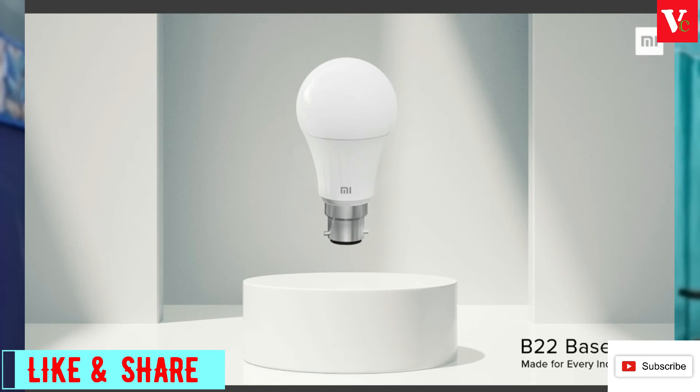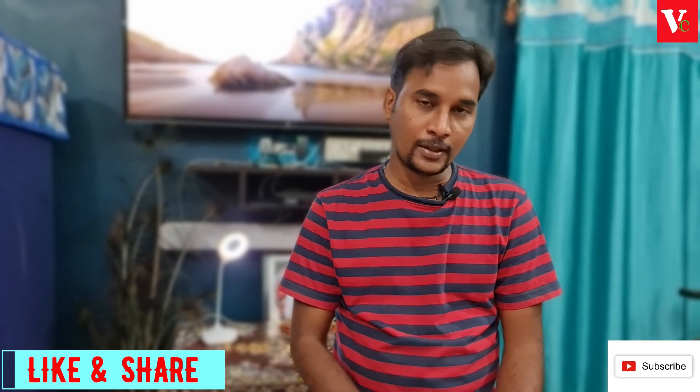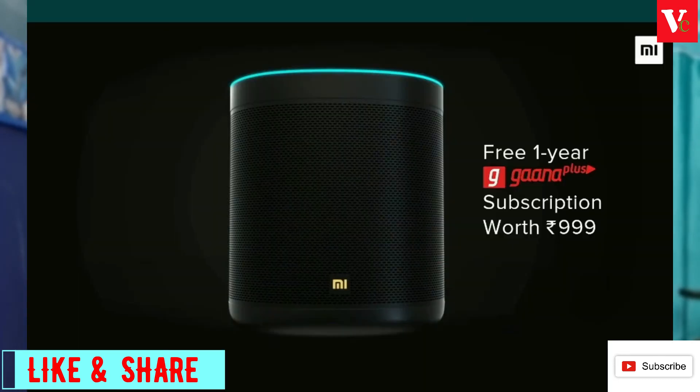There are many features like switch on and switch off. It will automatically adjust via the voice system. We also have the Mi Smart Speaker with many smart features.